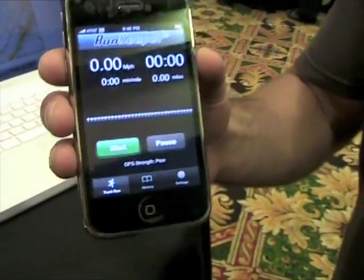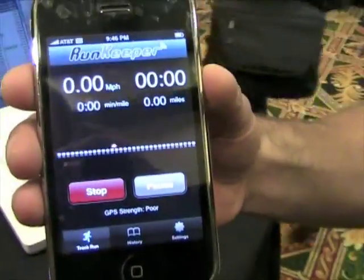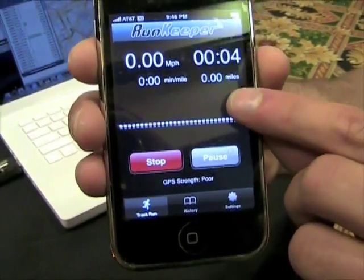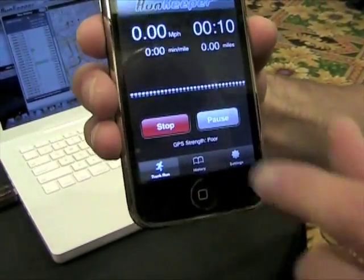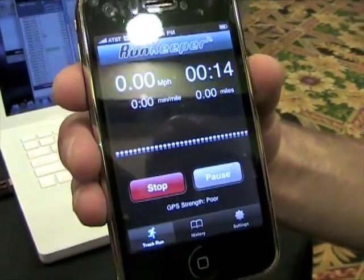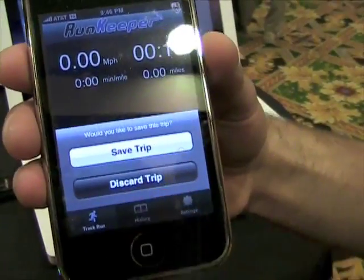What it will do is if you hit the start button here while you're running, it will give you the total time elapsed, the total distance elapsed, your speed over the course of the run, or your pace per mile. When you finish the run, you can hit the stop button and either save the trip or discard it.